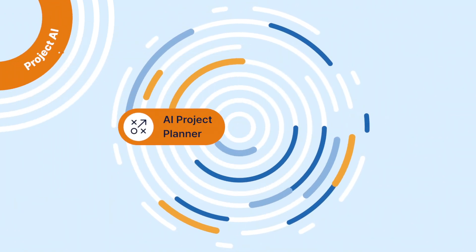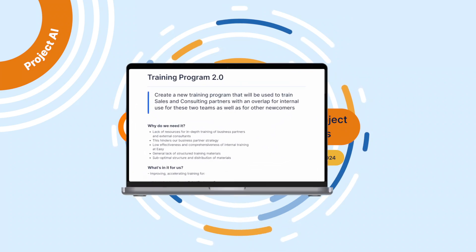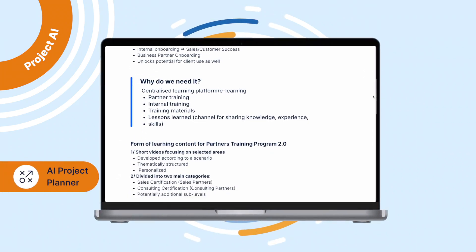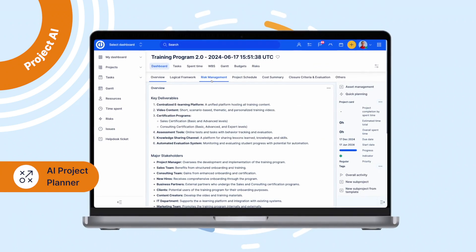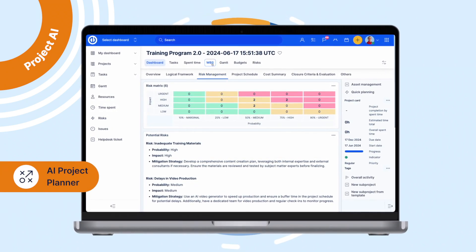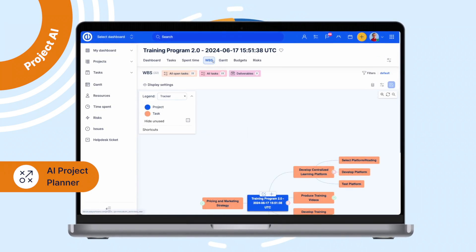Project managers can boost their productivity using our Project AI. AI Project Planner analyzes the content of contracts and project-related documentation and automatically generates a Project Plan consisting of a Dashboard, Work Breakdown Structure, and Gantt.